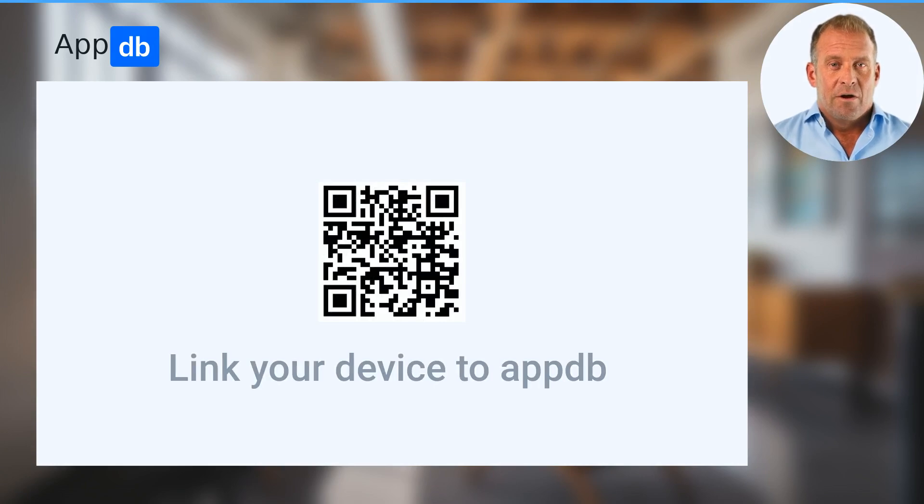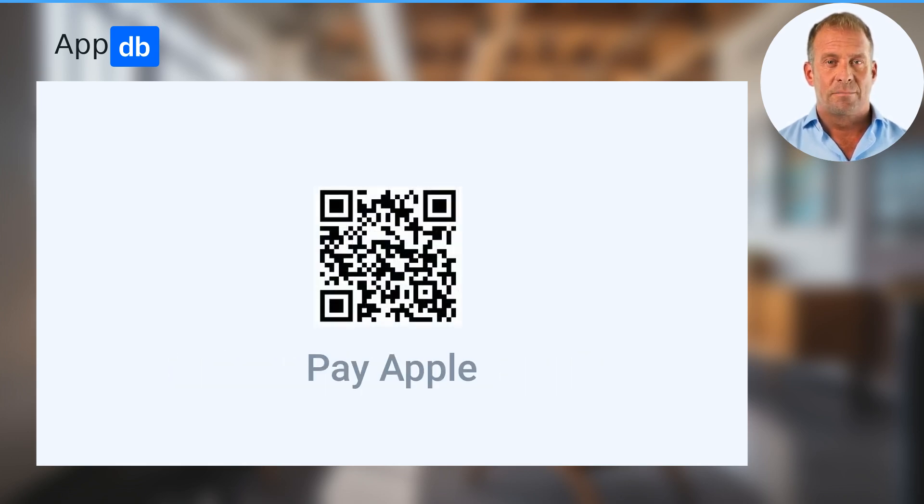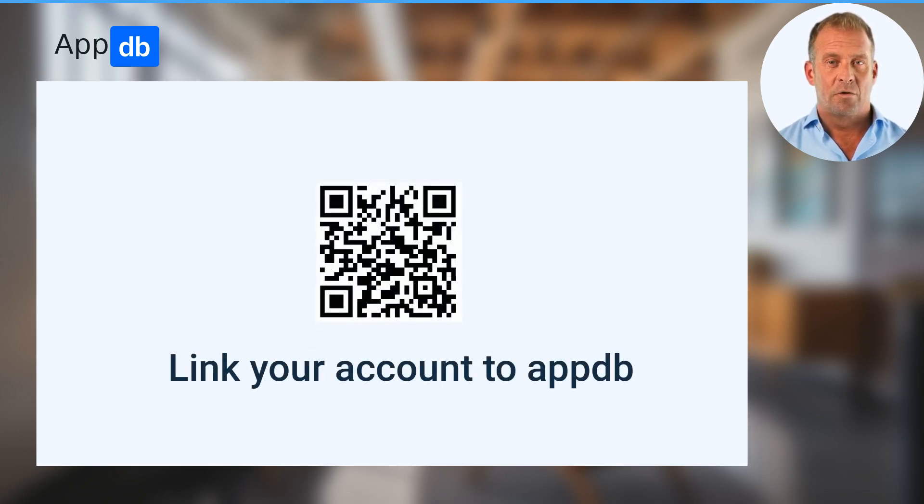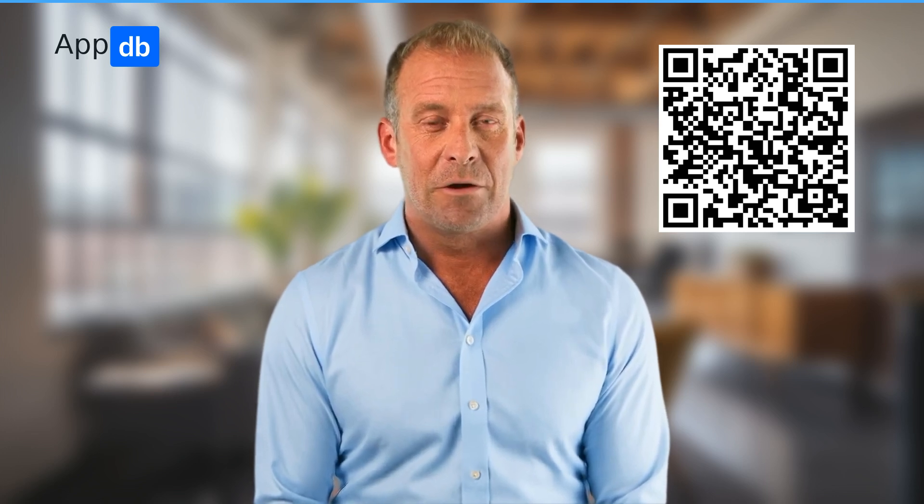Step 1: link your device to AppDB. Step 2: purchase the ability to install apps from Apple. Step 3: link your account so we can configure everything automatically. That's it — now you can just tap install buttons to install apps. It is that simple. I have left a playlist with videos of supported features; it is worth watching. Thank you for your time and attention.